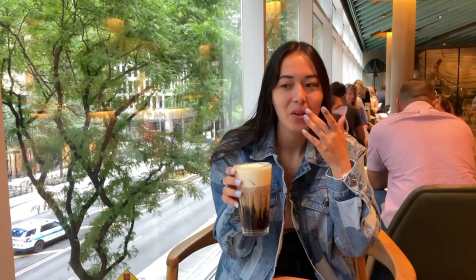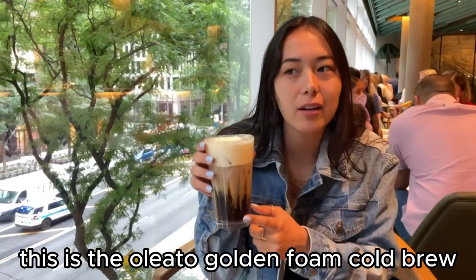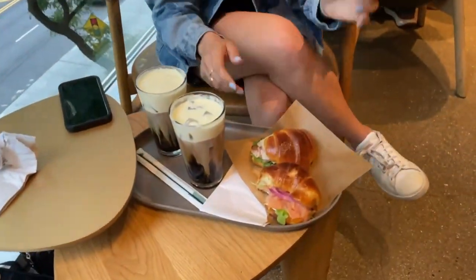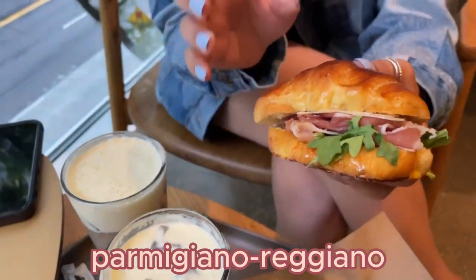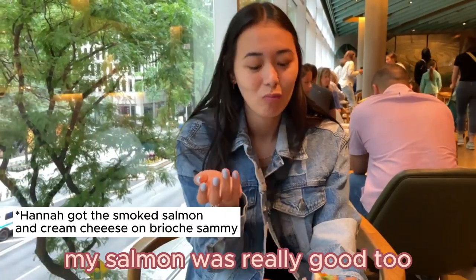I feel like I'm drinking olive oil. It's not horrible — luckily I really like olive oil. This is the Oleato Golden Coal Cold Brew. I think with a straw I will like it better. And for the sandwich, I got Prosciutto and Parmigiano Reggiano. Mine needed a sauce — it's a little dry. But the bread is really good, and my salmon is really good too.